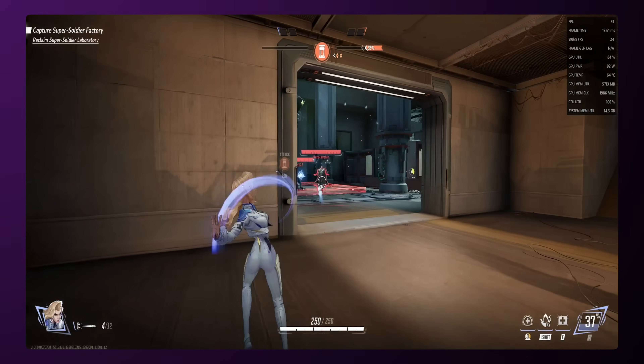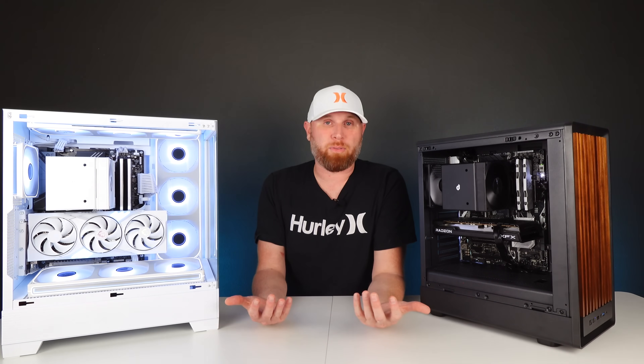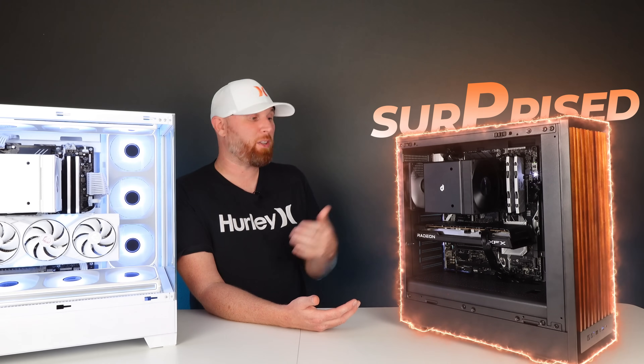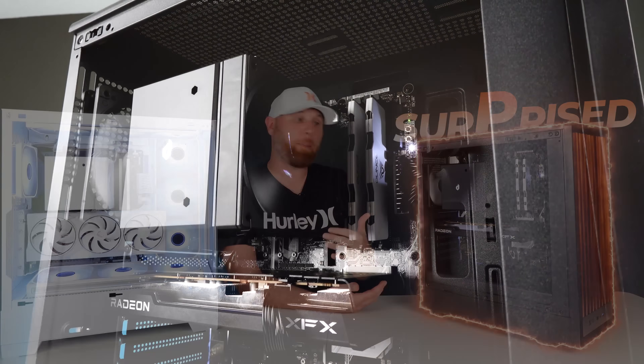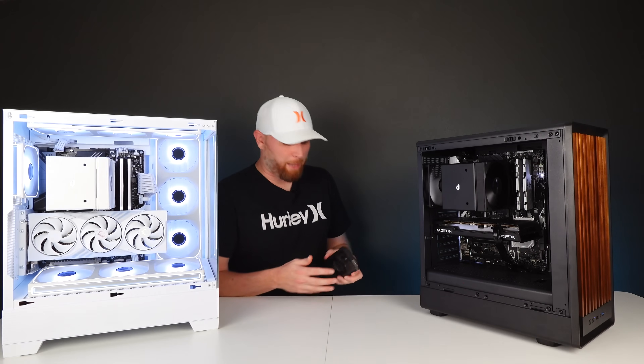Honestly, the performance for both of these systems was pretty good at 1440p, even though neither one of them are really 1440p heavy gaming PCs. This one really surprised me because even though I had to lower the settings a little bit, it still performed really well and gave us an extremely playable experience.